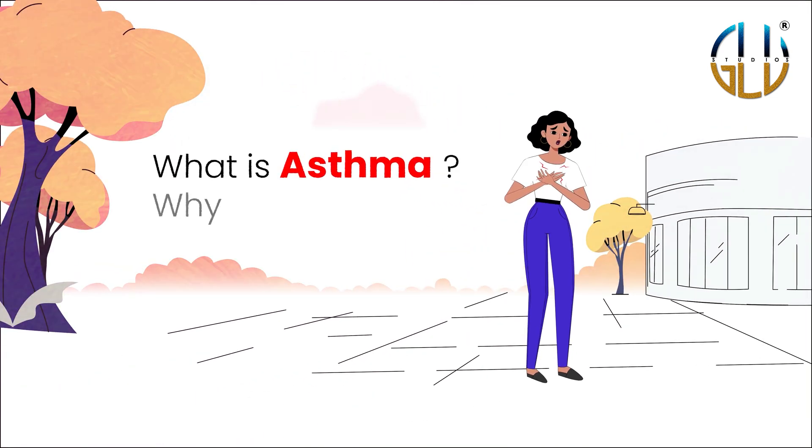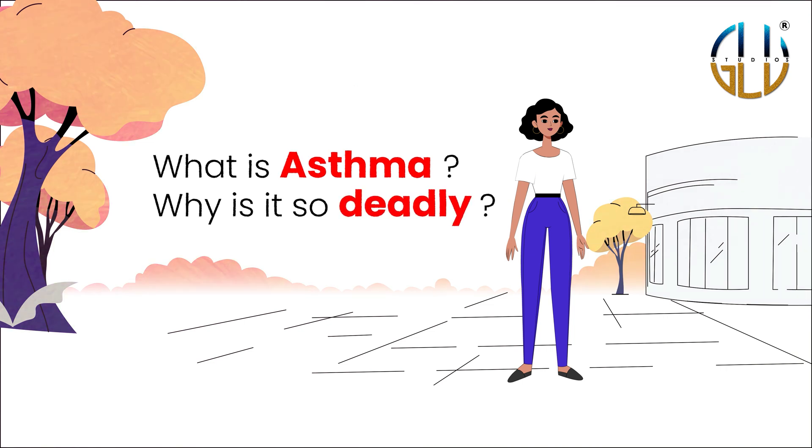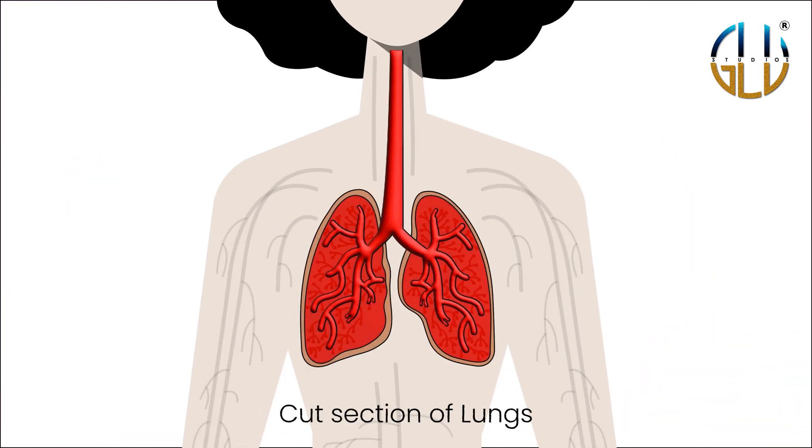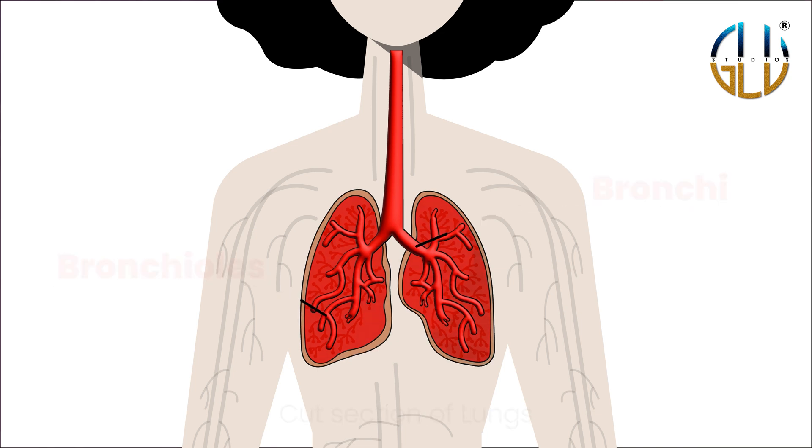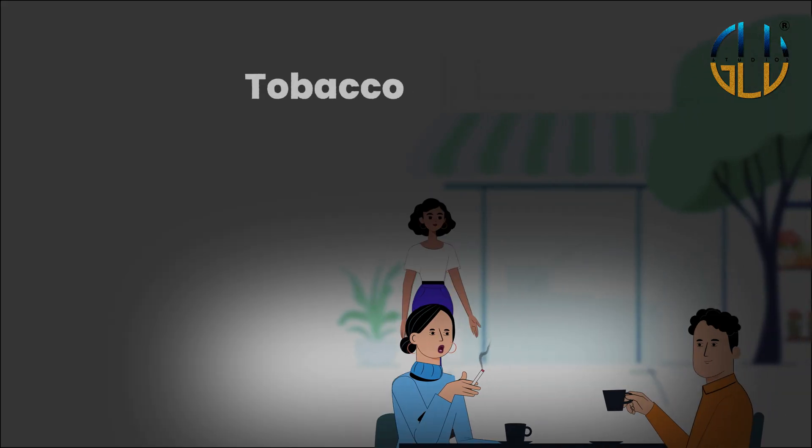But what is asthma and why is it so deadly? The respiratory system is impacted by asthma, especially the bronchi and bronchioles, which are smaller airways. Certain triggers like tobacco smoke,